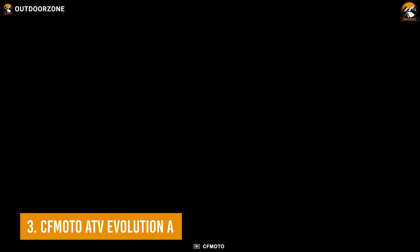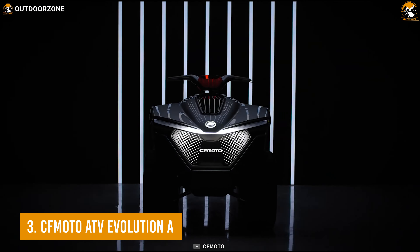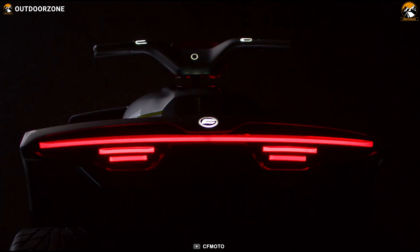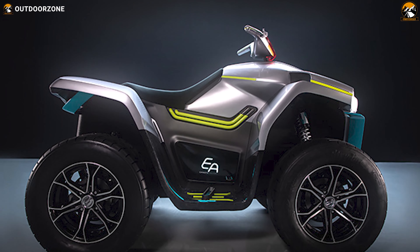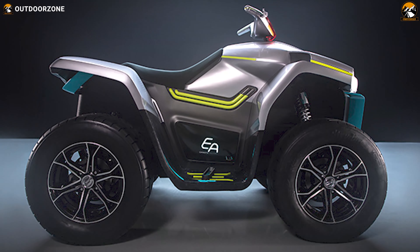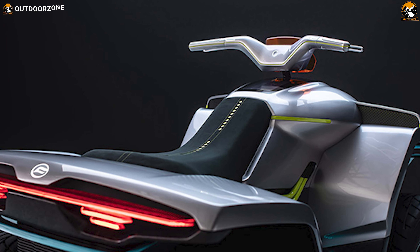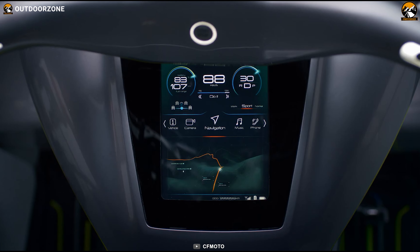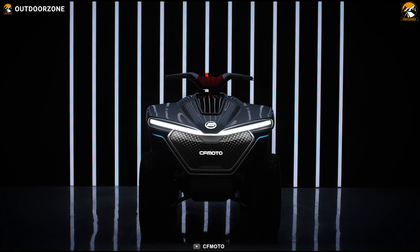Next up on the list, we have the Evolutiona from CF Moto ATV, a futuristic-looking, fully electric ATV that impressed everyone at its debut at the EICMA Motorcycle Show in Milan. You'll surely be astonished by its cutting-edge futuristic design, smoothly cushioned seat, sleek handlebar, illuminated grills, Tesla-grade dashboard, and superior outlook.